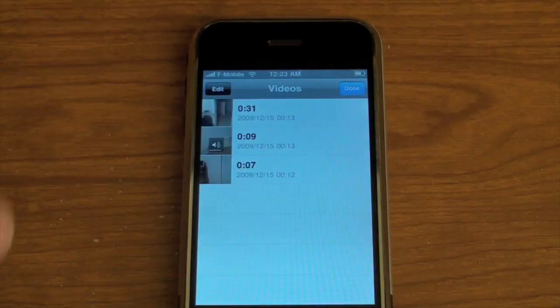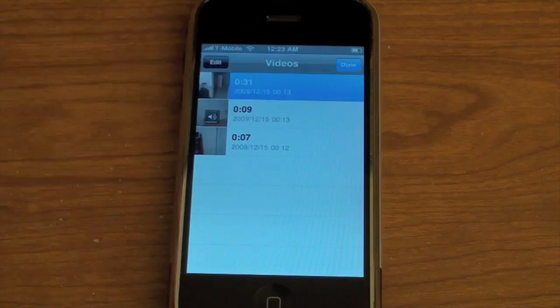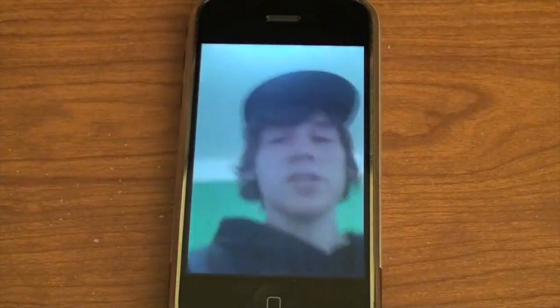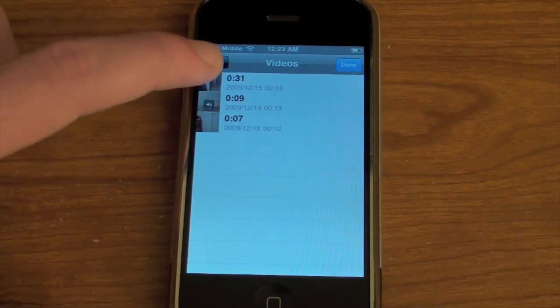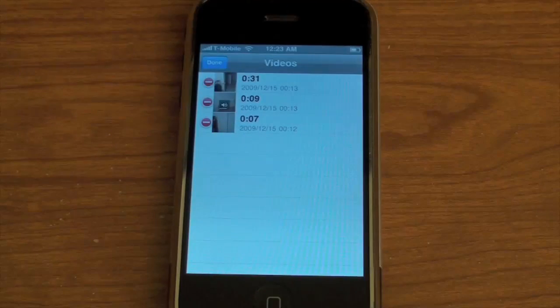As for uploading to YouTube, you can't really do that unless you import it into your computer and then upload it. Basically all you can do in the app is play the videos or edit them. As you can see there's my test video which I'll show you in just a second. The quality doesn't look all that amazing to me, but this is the first generation iPhone and I'm used to the camera on my 3GS which is a lot better. So that's basically the app.